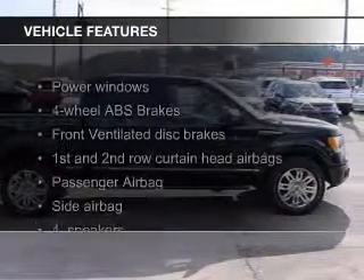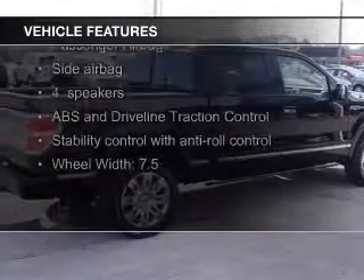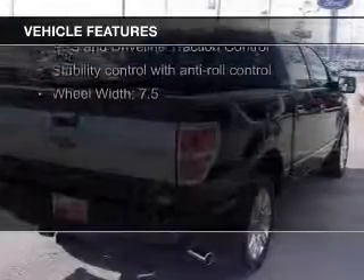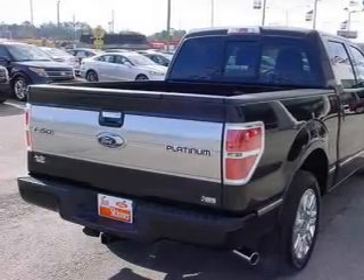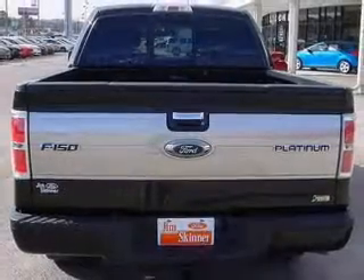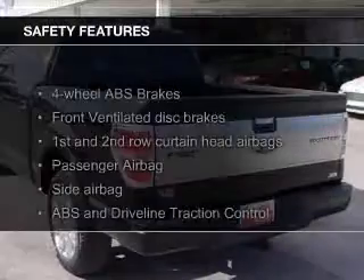The features include leather seats, heated seats, Bluetooth connectivity, a DVD system, trailer hitch, premium rims, auto-dimming mirrors, dual-temperature controls, an adjustable tilt steering wheel, and a navigation system.